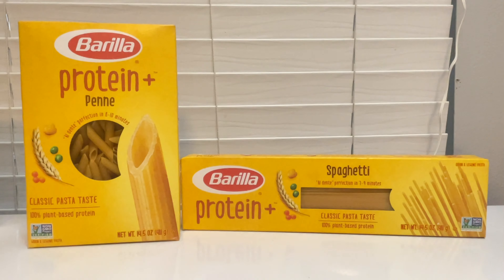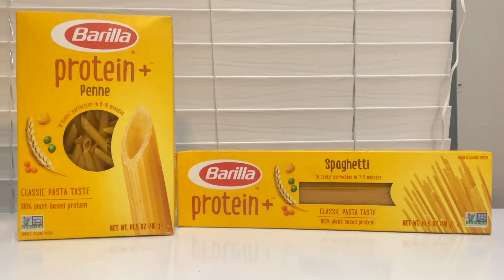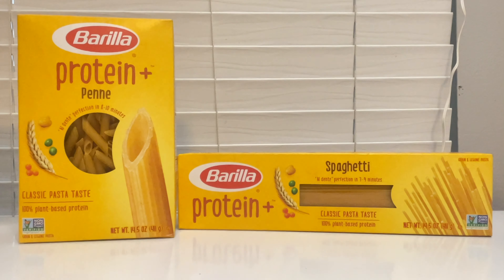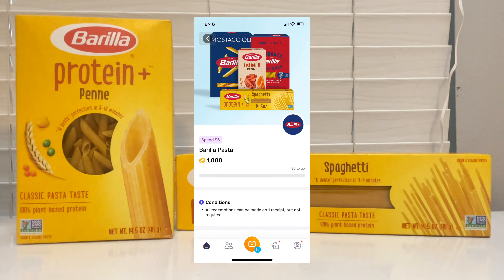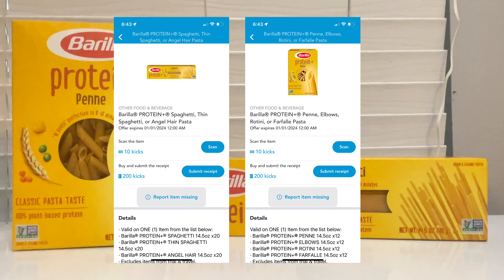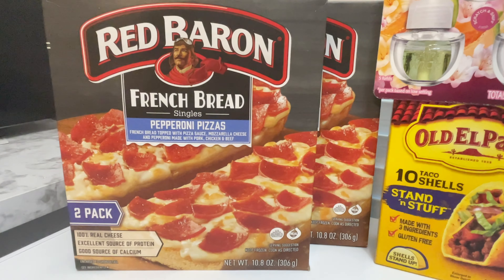This next deal is a money-maker pasta deal. The Gorilla Protein Pasta is priced at $2.69 regular price, so purchasing two totals $5.38. Ibotta is giving back $1.75 for each one, Fetch is giving back $1 when you spend $5, and Shopkick is giving back $0.80 — that's 200 kicks for each one — making these two a $0.72 money maker.